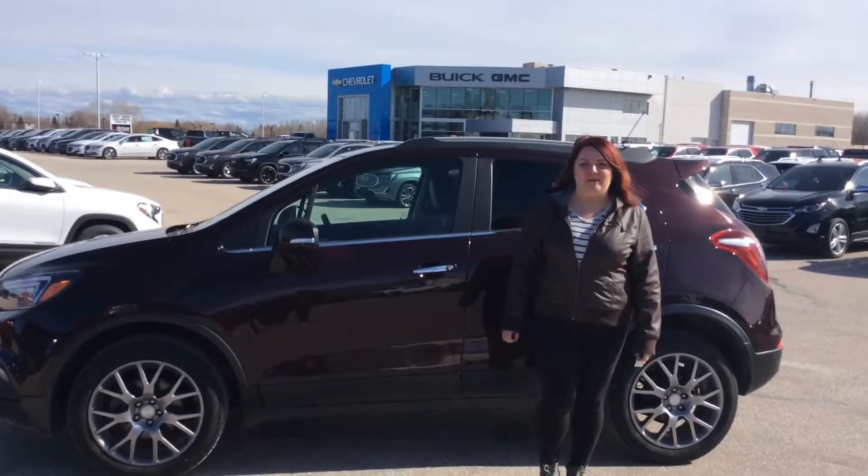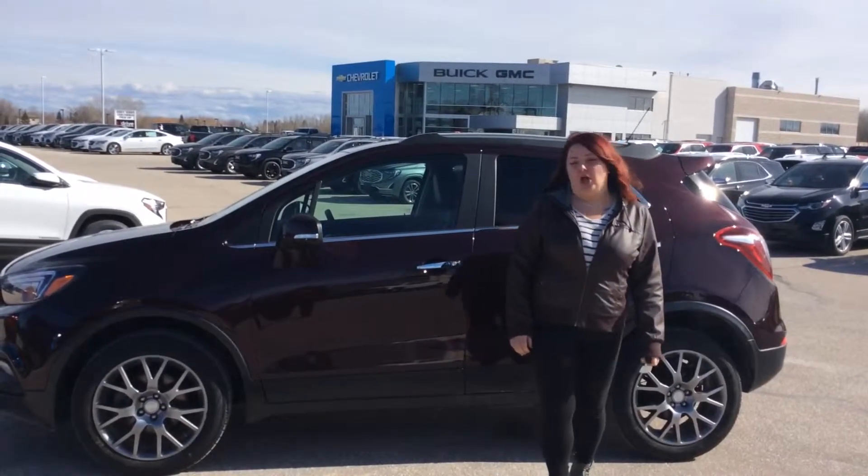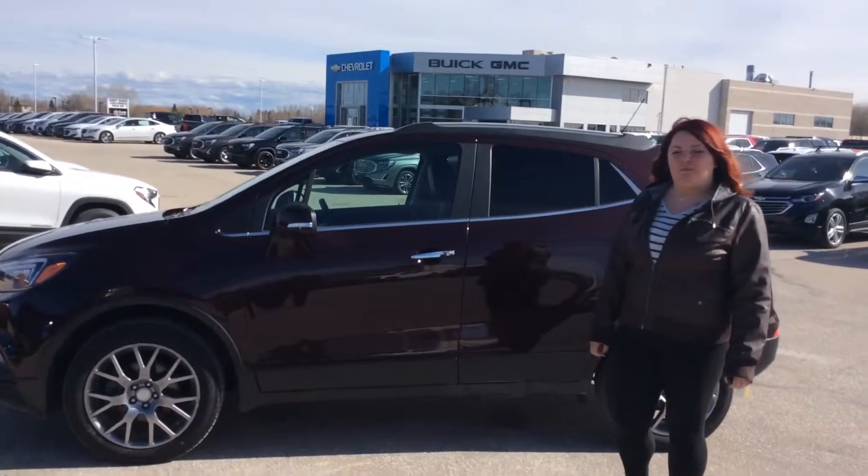Hi everybody, it's Randy from Selkirk GM. Today I want to show you our beautiful 2017 Encore Sport Touring.